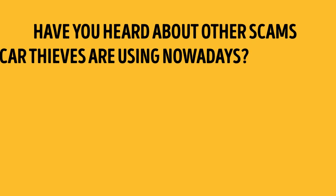Have you heard about other scams car thieves are using? Tell us in the comments and spread this knowledge by sharing this video with your friends. If you found this video useful, hit that like button and subscribe if you haven't already.